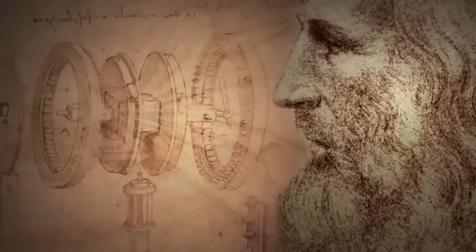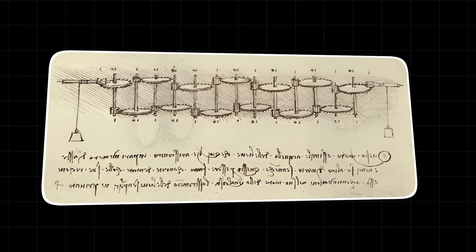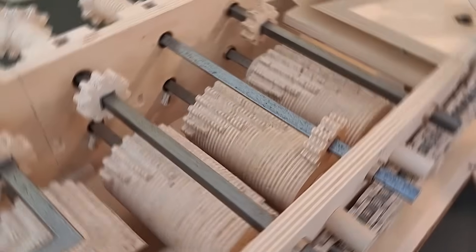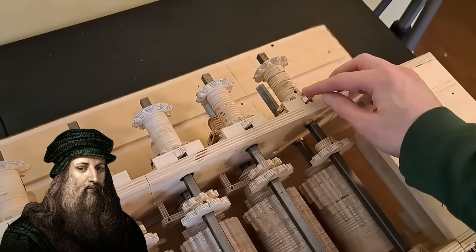It was an outlier, an enigma that didn't quite fit. At first glance, it looks like the guts of a complex clock. There are interlocking wheels, gears, and levers, all sketched with da Vinci's signature precision.